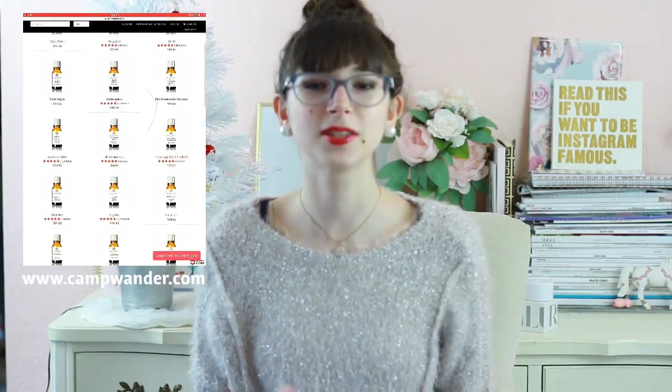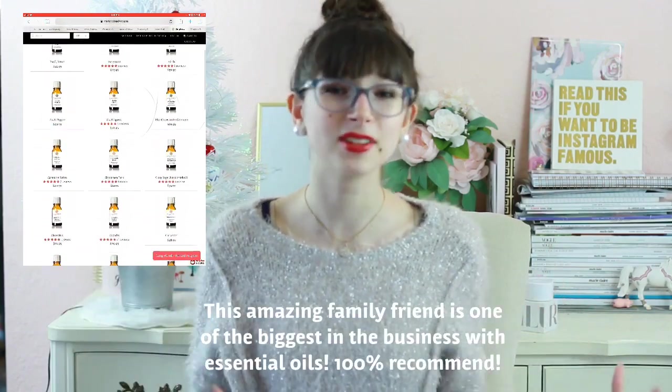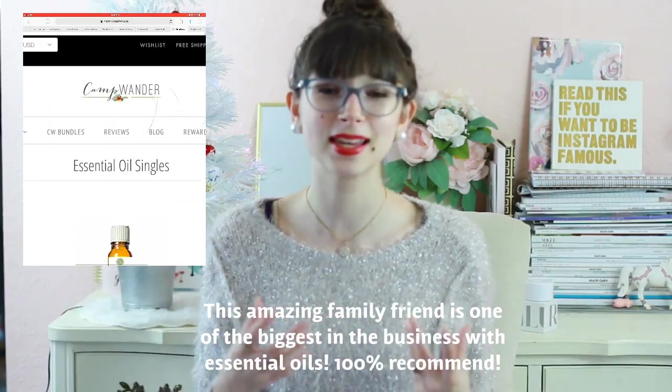The next thing under skincare is essential oils — this might not be essentially skincare but a lot of girls love essential oils and they're super amazing. Lastly, diffusers — again not necessarily skincare but diffusers make amazing Christmas gifts. They leave the room feeling fresh and you're breathing in clean air.